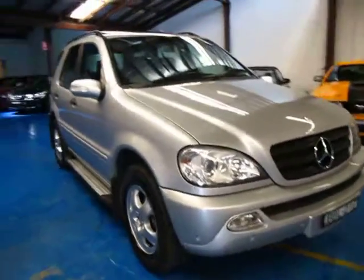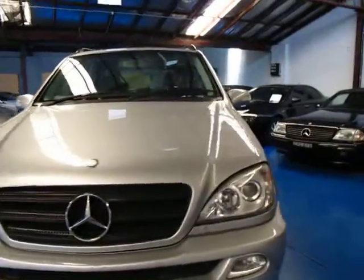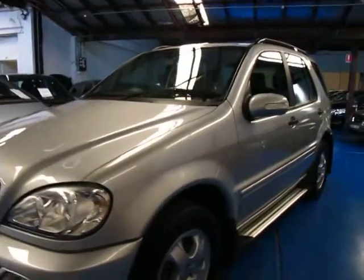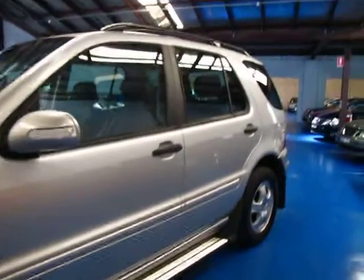G'day ladies and gentlemen, it's Richard from the Old Timer Centre in Marrickville. Here we have a 2004 Mercedes-Benz ML350 — not the 320, the 350 luxury.